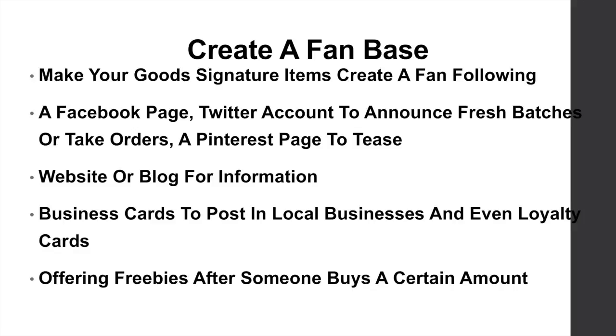Create a fan base. Make your goods signature items and create a fan following. You can do this by creating a Facebook page and Twitter account where you can announce your fresh batches of goods or take-away orders. You can also use a Pinterest page to tease and show really good photos and images of your products.